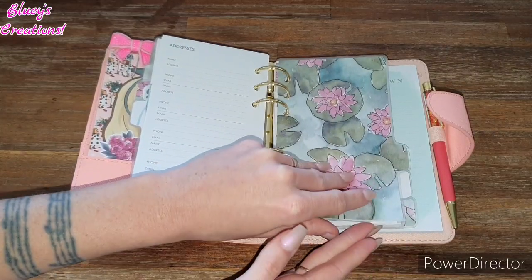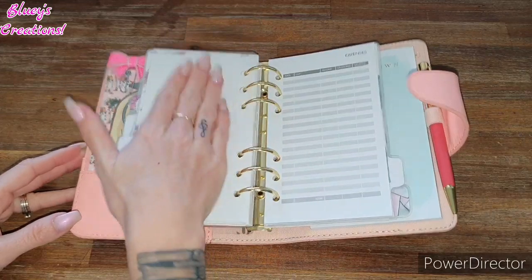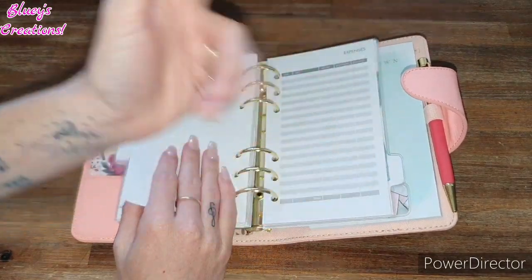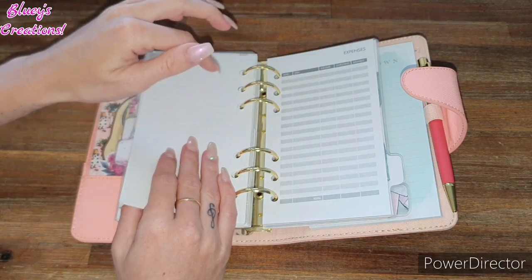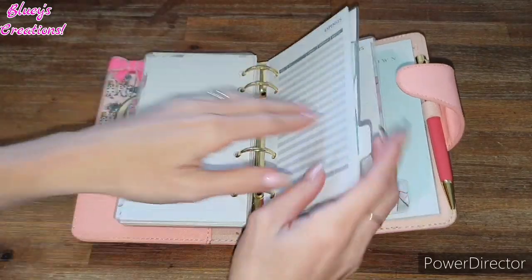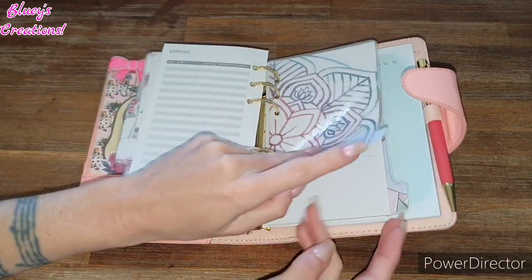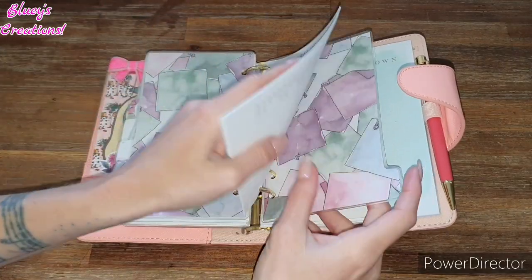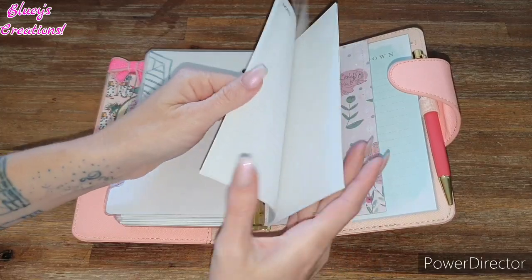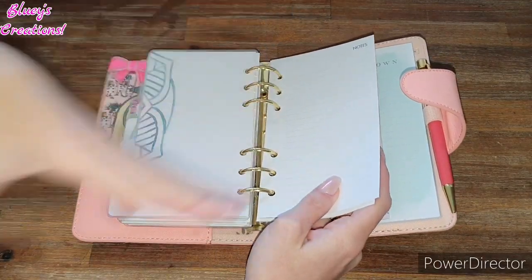Next section is the expenses area. Again, this part is already filled out but I decided to keep it in here anyway — this is pretty much where I like to keep track of my expenses. Pretty much the same as my basics. Then we've got birthdays and anniversaries, not that I'm using it anyway. Then we have some extra notes at the back, just pages to pretty much write anything.